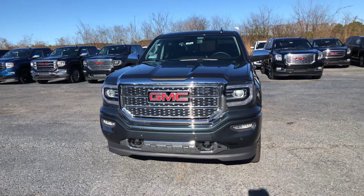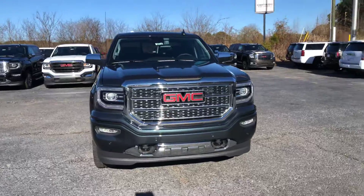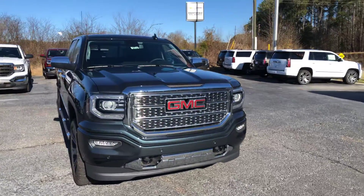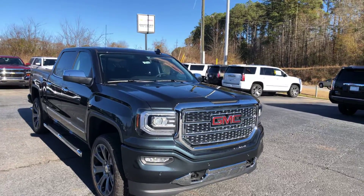Hey Tripp, this is Cy Friedman here at Jimmy Brick Chevrolet in Greensboro, Georgia. Saw that you were interested in this 2018 GMC Sierra, so I just want to make you a quick video so you can have a better look.